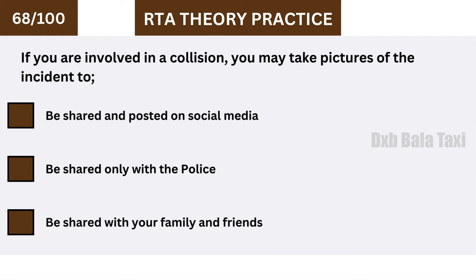If you are involved in a collision, you may take pictures of the incident. These should be shared only with the police.